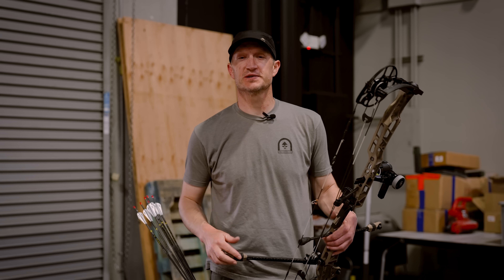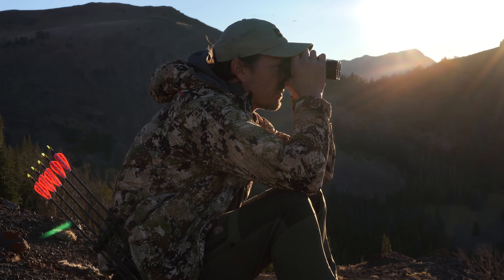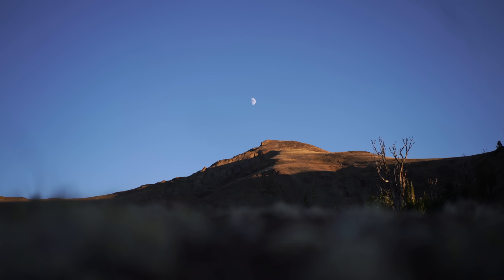I'm going to take you through five pillars of archery elk hunting. First and foremost, pick an area. If you don't know where you're going to go hunting, you really got to know where to go. So you got to pick a good unit, pick the area within that unit, and know what you're looking for in those areas and why you think it might hold elk.